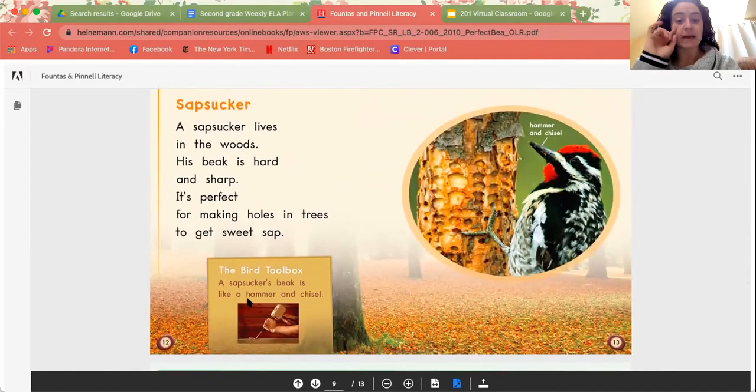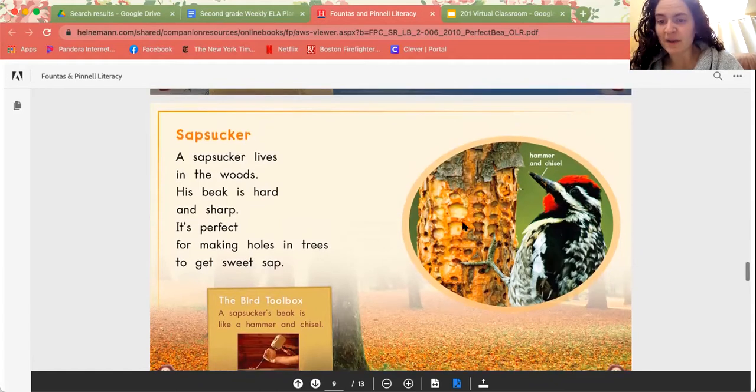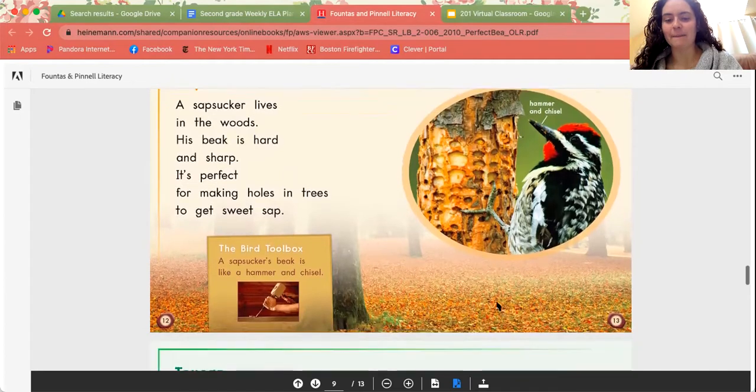Sapsucker. A sapsucker lives in the woods. His beak is hard and sharp. It's perfect for making holes in trees to get sweet sap. A sapsucker's beak is like a hammer and chisel. We can see here on this tree little holes in it, and I'm seeing some little wooden flecks on the sapsucker's beak, suggesting these holes were made with that hammer-and-chisel-like beak.